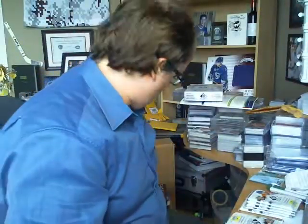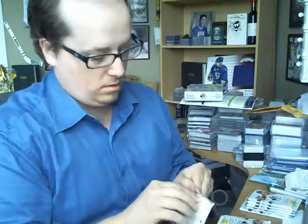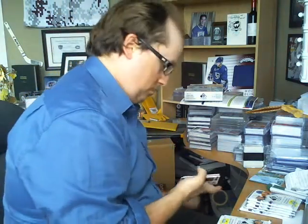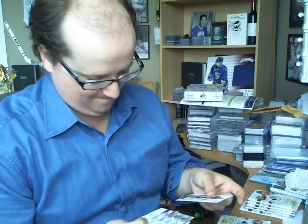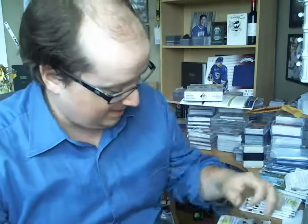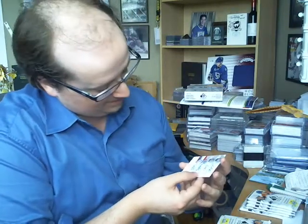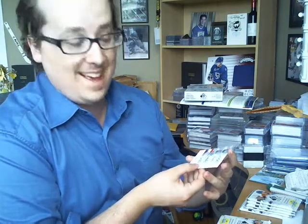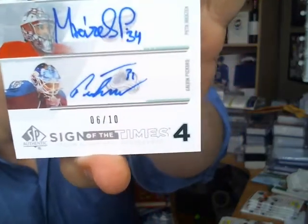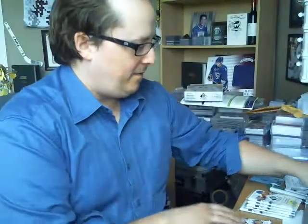Got a retro of Dustin Brown. That's a very good hit — not the biggest names but a very very good hit. We got a Sign of the Times four, numbered 6 out of 10: Victor Faust, Jack Campbell, Peter Morasek, and Calvin Pickard. Very very sweet hit out of ten. Very solid.